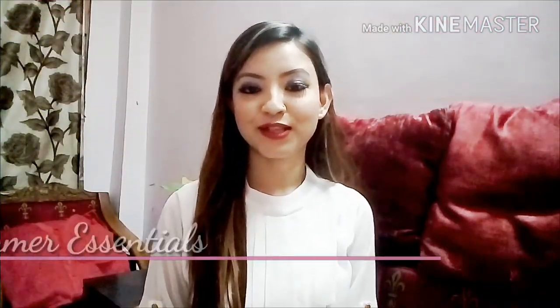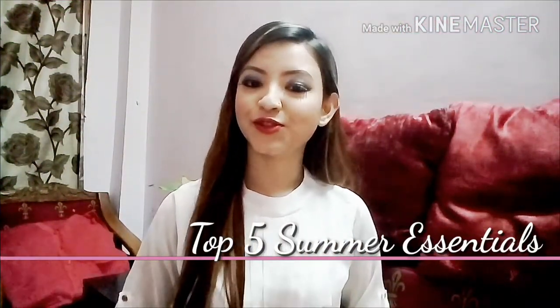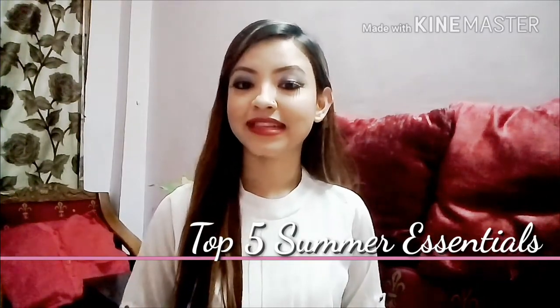Hi everybody, welcome back to my channel! I hope you're all enjoying summer. This video is all about summer products — which products you should use in summers to keep your skin protective and hydrated at the same time. These products are very affordable and available in the Indian market. If you don't find them anywhere, check out the description box because I'm going to leave all the direct links there. I'll also share some tips at the end of the video, so stay tuned!